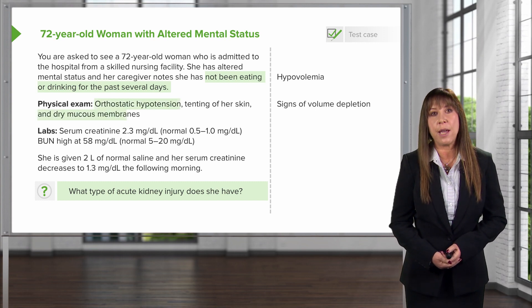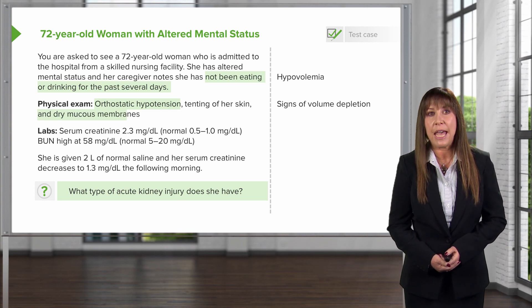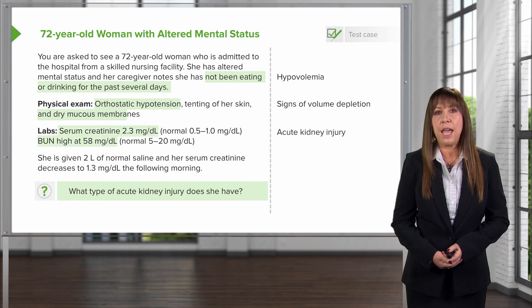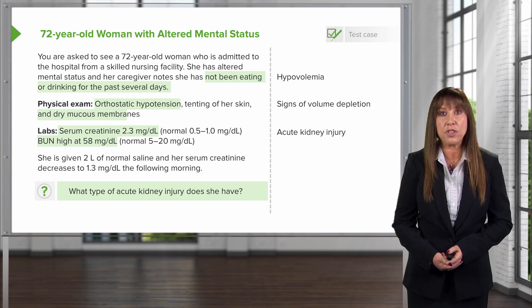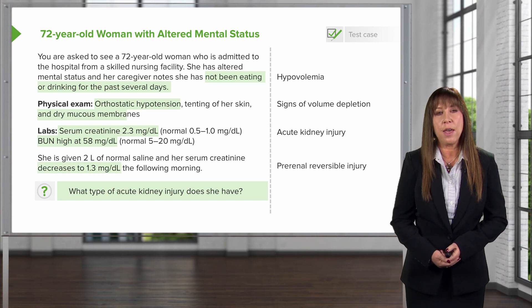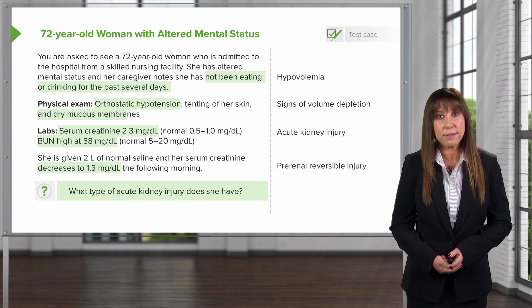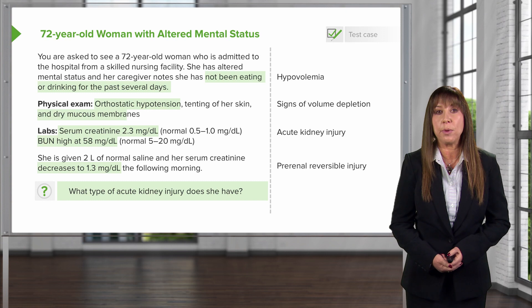On physical exam, we actually have signs of hypovolemia. Our patient has orthostatic hypotension and tenting of her skin with dry mucous membranes. Our labs are very important because we have a creatinine of 2.3, indicating acute kidney injury. And if we give our patient volume to re-expand her vascular space and restore her volume status, her creatinine goes down to 1.3 — meaning she has a reversible injury, that she's pre-renal.